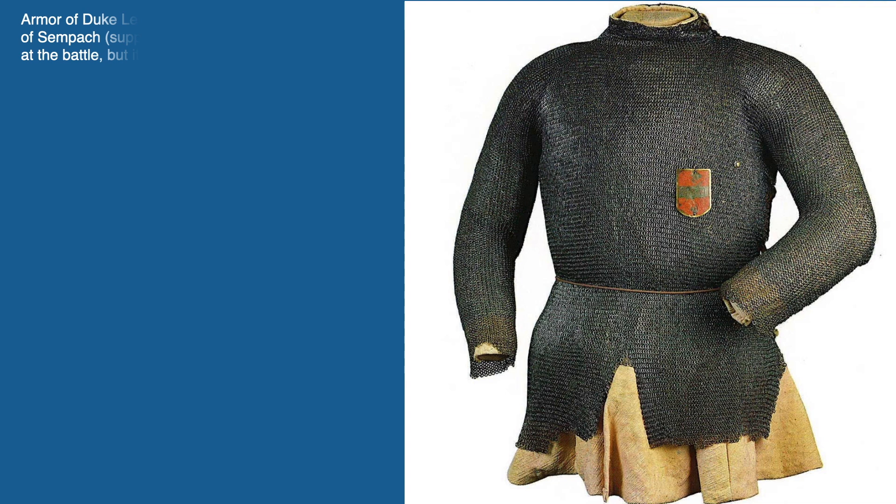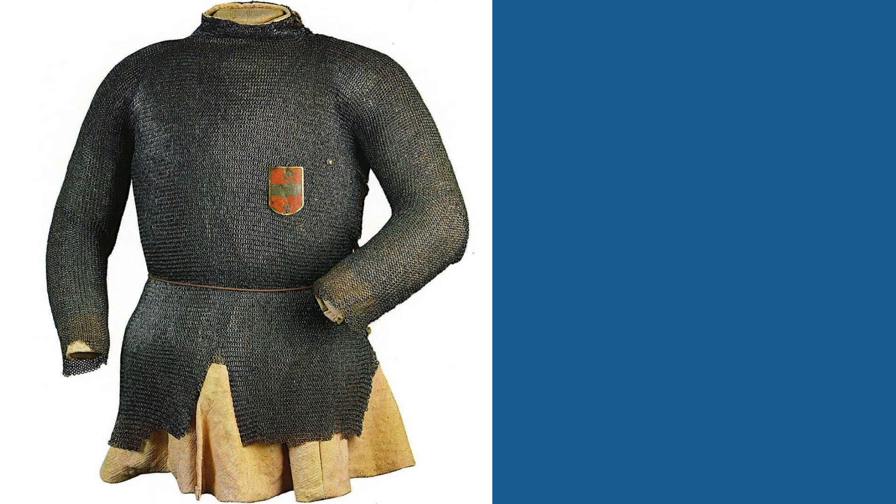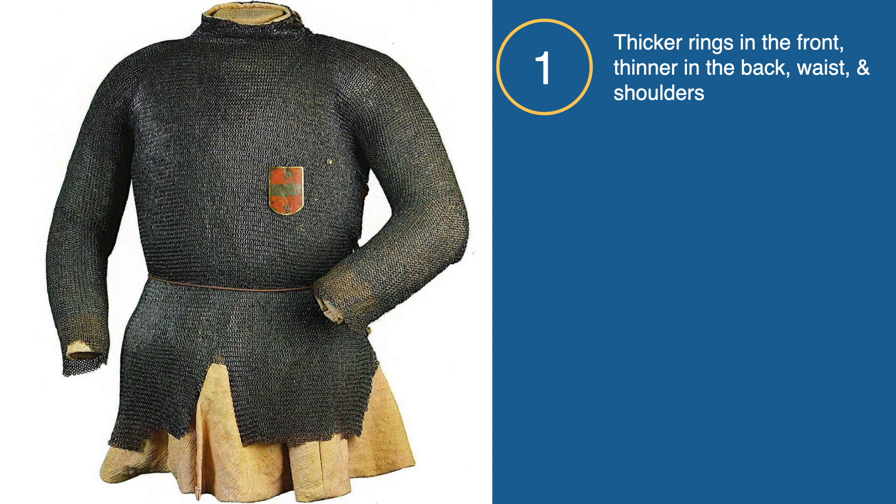In the 14th and 15th centuries, which is the period we have enough evidence from to make any extensive comparison, armorers sought to equally balance the protection offered by the coat with mobility and weight. The thickest rings were placed on the front of the mail because this area would be taking the brunt of the damage, while thinner and thus lighter rings would be used on the back and the sleeves. Unlike in Roman mail, the armpits of late medieval mail pivoted, making a 90 degree angle rather than being a direct extension of the links used in constructing the torso.